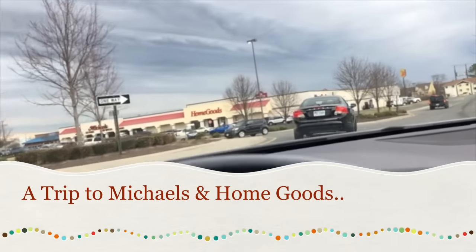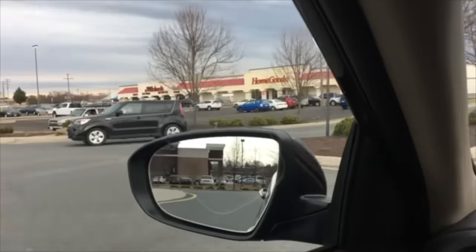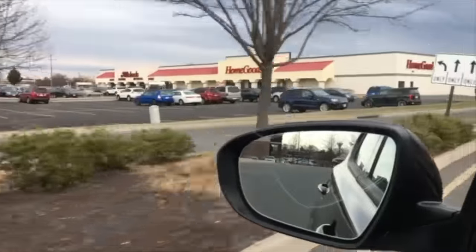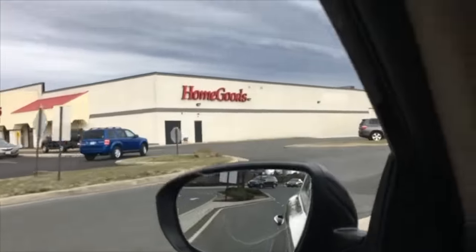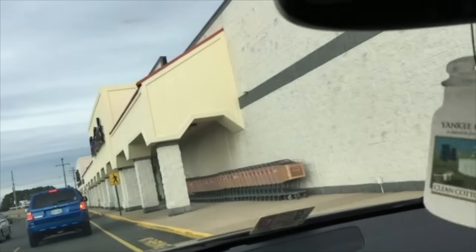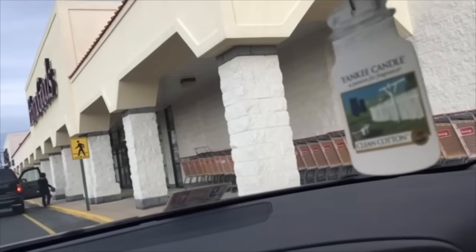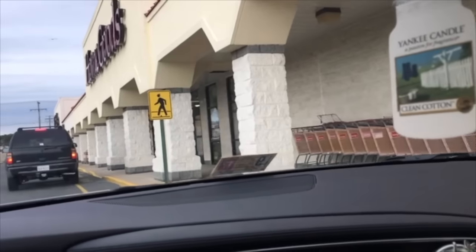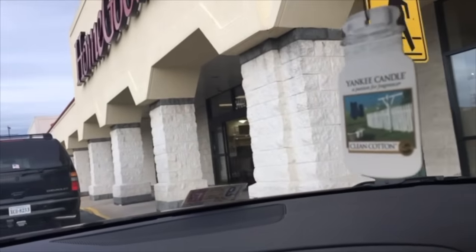Hi everyone, Arlen here. Well, I am out and doing a little bit of shopping today and I'm going to be heading in here to Michael's. I might take y'all in and show you our HomeGoods as well real quick. But I'm still looking for some St. Paddy's Day stuff. So I am going to head in here to Michael's and I'll show you around there a little bit and see what they have to offer and see if anything's on sale.